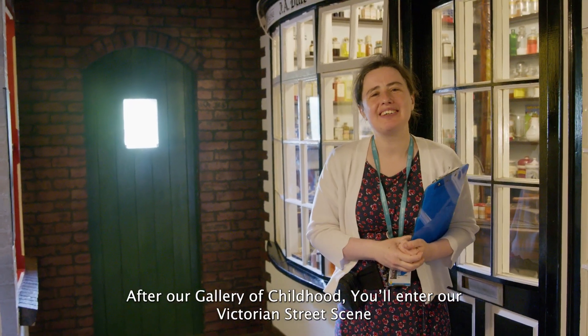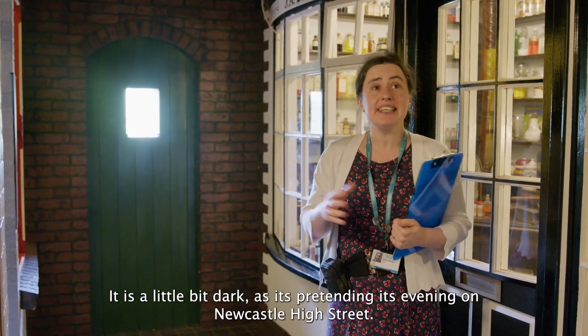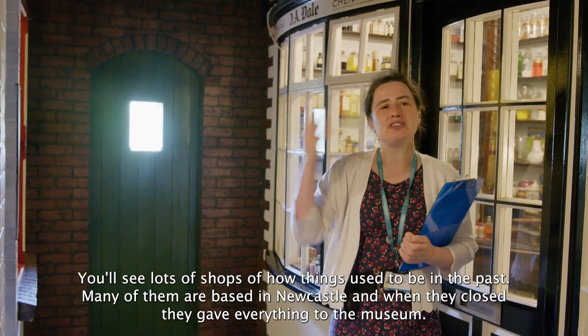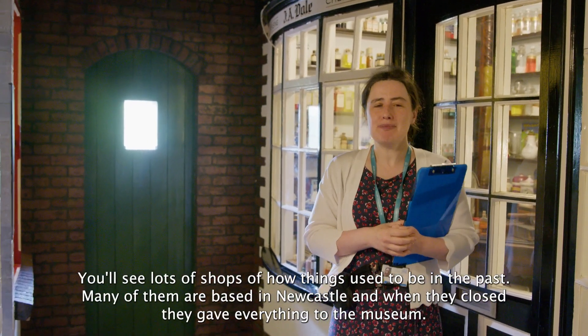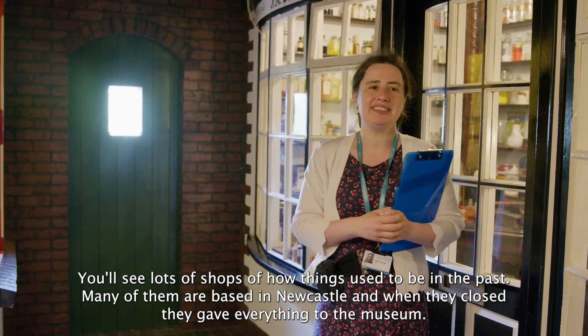After our gallery of childhood you'll enter our Victorian street scene. It is a little bit dark - it's pretending that it's evening on Newcastle High Street. You'll see lots of shops showing how things used to be in the past. Many of them are based in Newcastle and when they closed they gave everything to the museum.